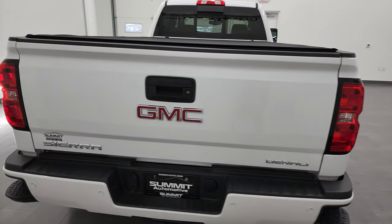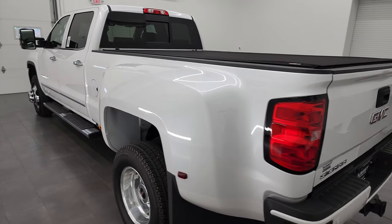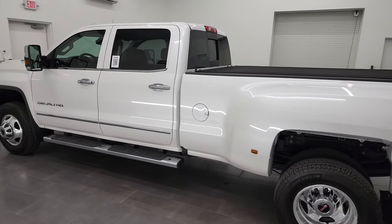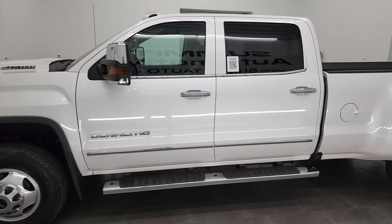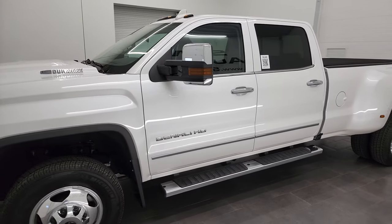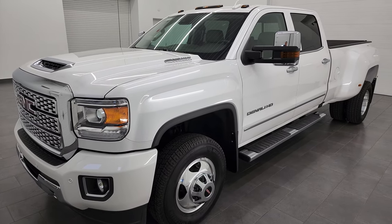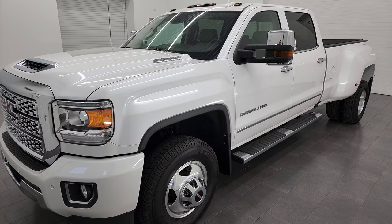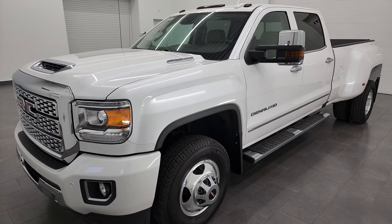I am here at Summit Automotive in Fond du Lac, Wisconsin, your new and used heavy-duty truck headquarters. This 2019 GMC Sierra 3500 Denali has the 6.6 liter Duramax diesel engine, puts out 445 horsepower. It's paired up with the Allison heavy-duty 6-speed automatic transmission, and this is the last year that you could get this body style.